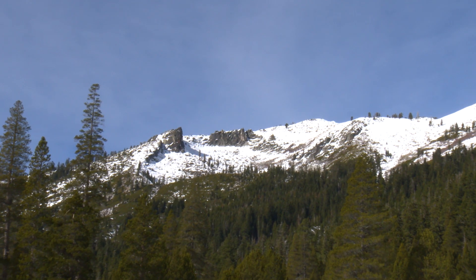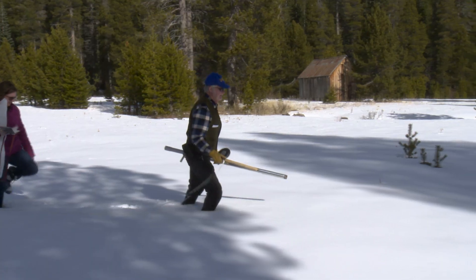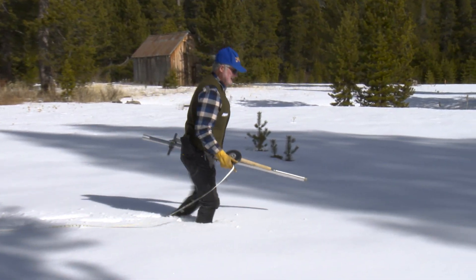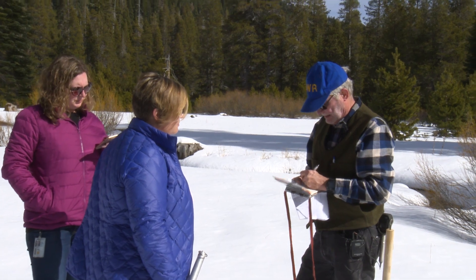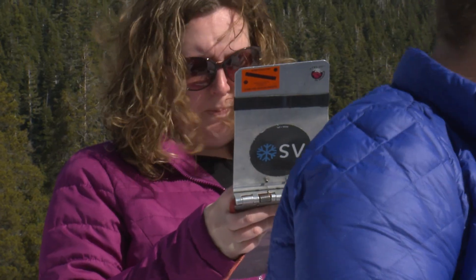We've certainly gained compared to the January 3rd measurement, when this was virtually a bare field — we only had 0.6 inches, and this was the only site that had snow on it. We've tripled our snow water content compared to last month for this location at this time of year.